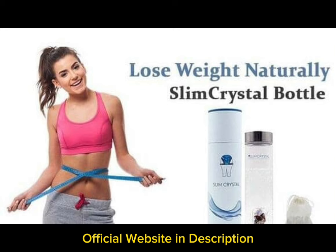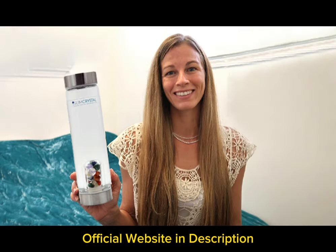According to the website, the bottle can help you shed up to 30 pounds in a few months. The crystals continue to emit their powerful energy without needing a recharge. Users have reported a subtle difference between regular water and crystal-infused water. Slim Crystal Bottle contains nine natural crystals that are infused directly into your water. The high energy of crystals passes through the glass into the water, providing slimming effects.